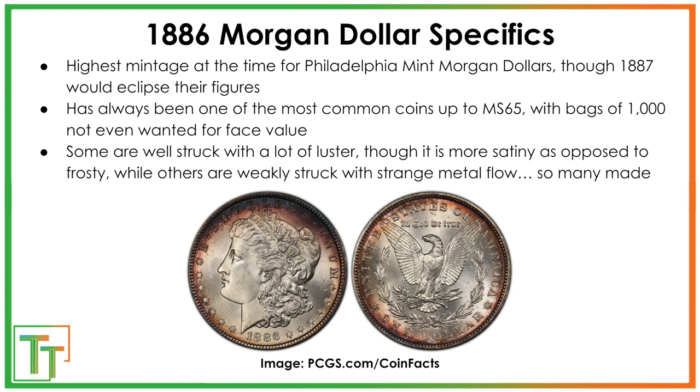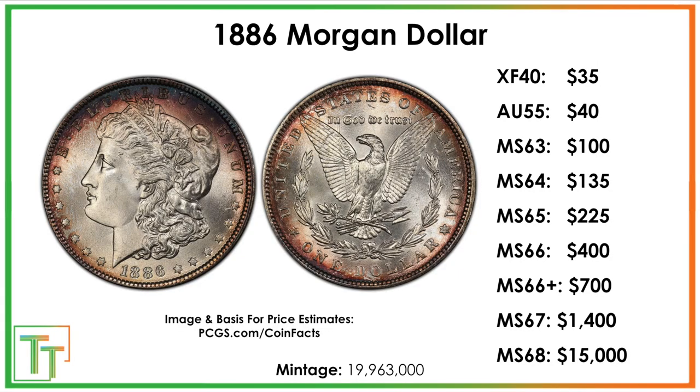While there are some with really nice luster, it's often more satiny instead of frosty — frosty is generally slightly more appealing. There are a fair amount that are weakly struck or have irregular metal flow, but there were so many made that's not really a factor to consider too much. There's just a lot of variance within the almost 20 million that were made. The values show it's super attainable — you can get a mint state 63 in the low $100s, same for 64, with a nice jump to 65.